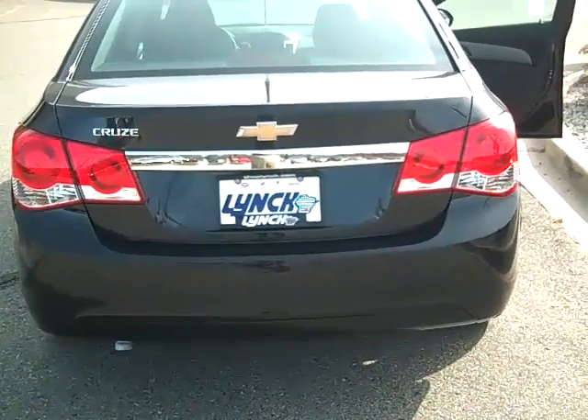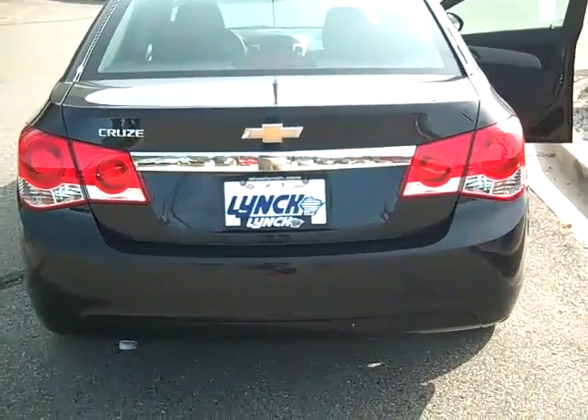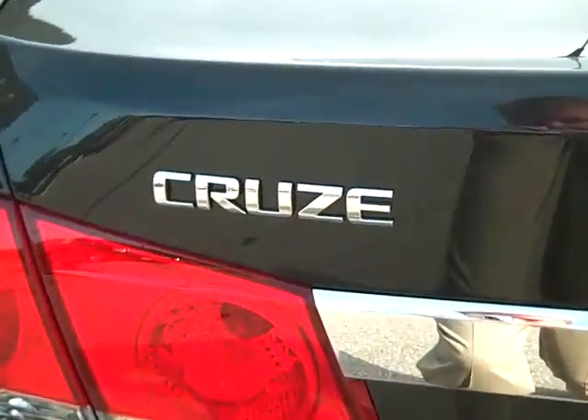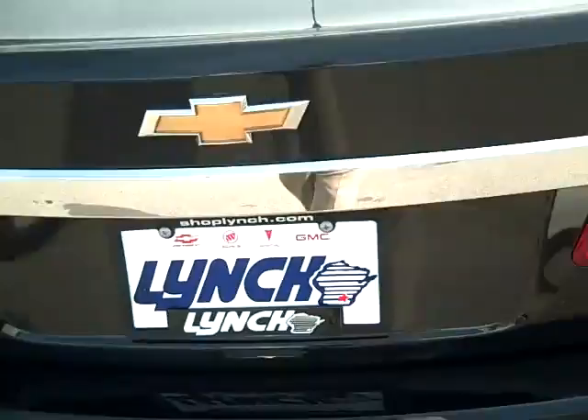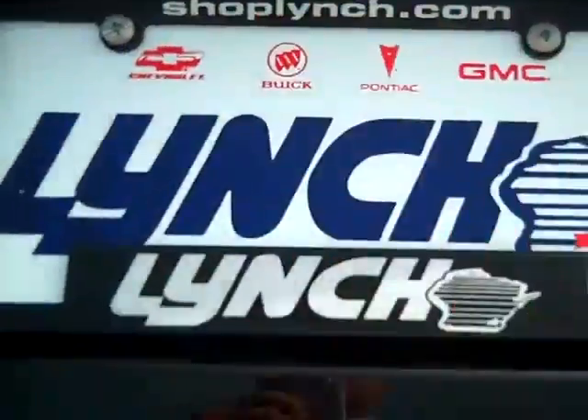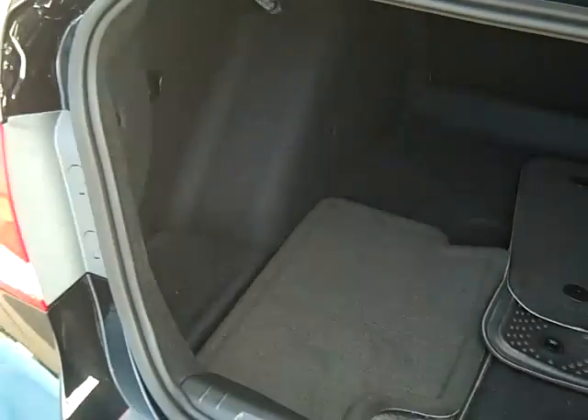Here we are at Lynch in Burlington looking at our first 2011 Chevy Cruze, a car we've kind of been waiting for. That's the back logo. It's got the new trunk right there — you just press a button right there under the thing. One of the nice things about this car is it's got a huge trunk.